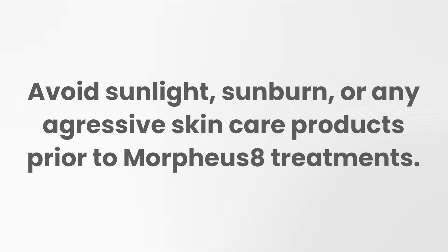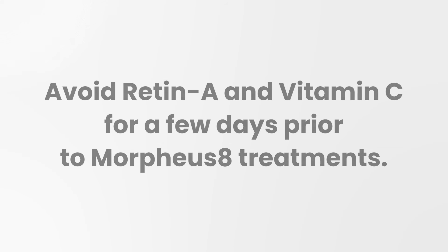You want to avoid sunlight and sunburn or any aggressive skincare products before Morpheus 8. Aggressive products such as Retin-A or Vitamin C, and you want to avoid these for a few days before your treatment.